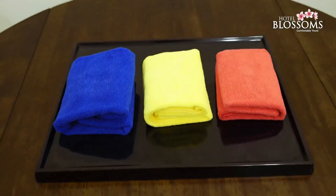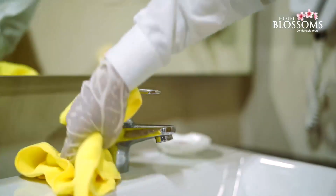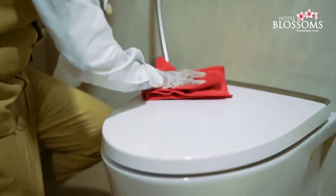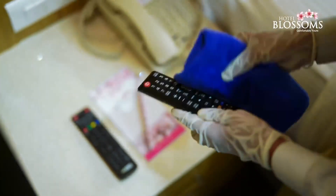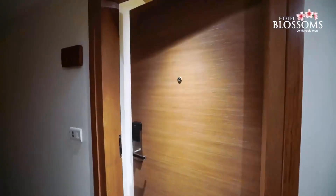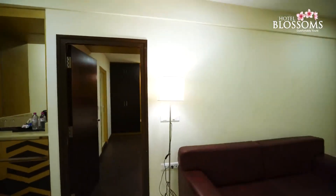Every day, rooms are sanitized using colored serviettes that denote different purposes and necessary chemicals. After you leave, our associates sanitize the room with proper safety gear. Every room that had a guest will be available to occupy 48 hours after check-out.